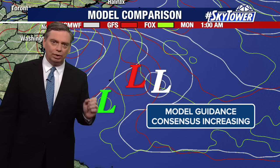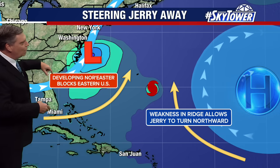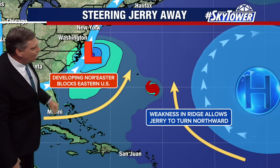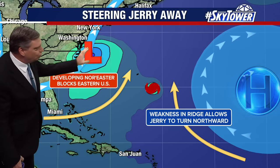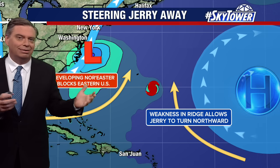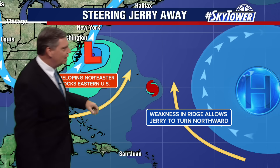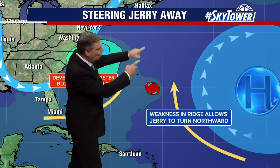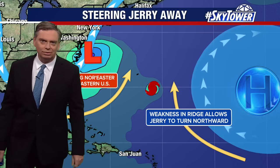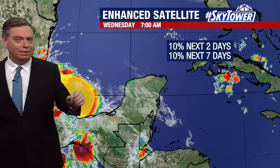We're really leaning towards a much more correct solution. Basically, we have this developing nor'easter working its way up the east coast. You've got this trough that really protects the U.S. coastline — that's why we're not concerned about a system heading in our direction. We get that weakness in the ridge which opens up a path for the storm to work its way north, and that's what will basically be steering Jerry away from the U.S. as we head through the end of the week and into the weekend.